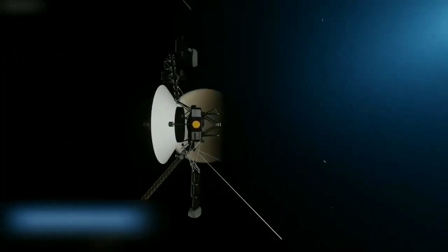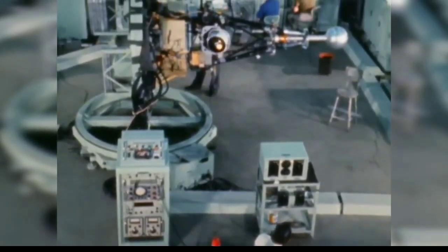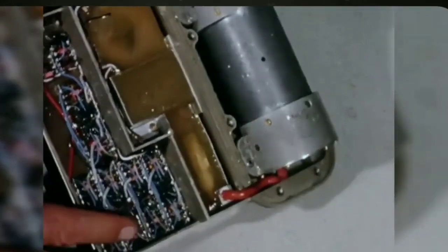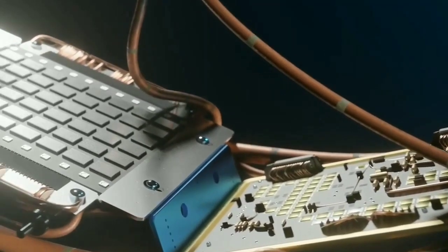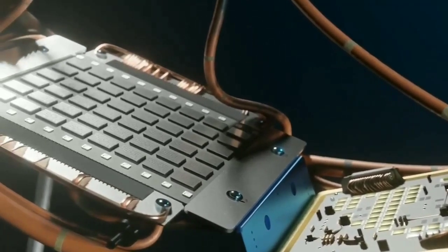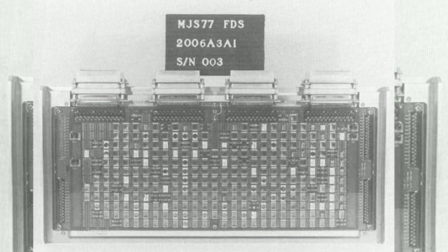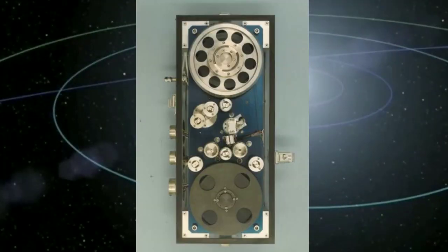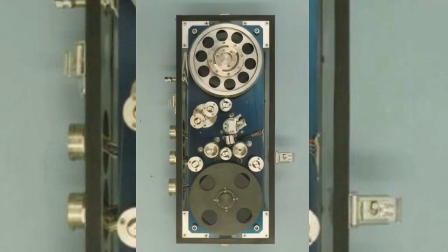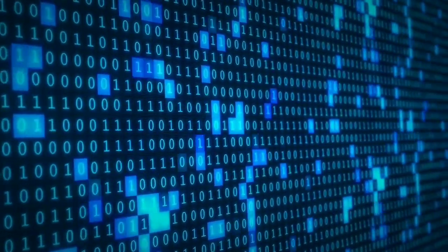After exhaustive analysis and troubleshooting, the team at NASA's Jet Propulsion Laboratory identified the root cause of the communication failure: a malfunction in Voyager 1's Flight Data Subsystem, or FDS. The FDS is a critical component of Voyager 1's onboard computer system, responsible for collecting data from Voyager's science instruments and monitoring the spacecraft's health. It then packages this information into binary code — a series of ones and zeros — to transmit it back to Earth via the Telemetry Modulation Unit, or TMU.